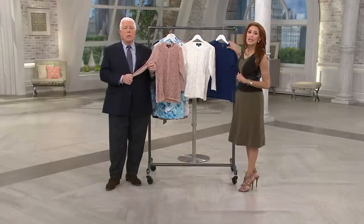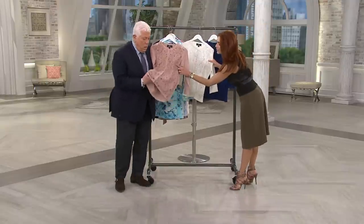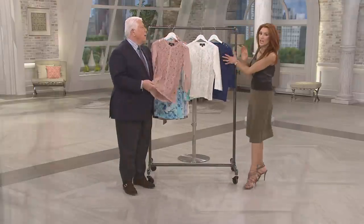So sophisticated, so beautiful. This is a lace front sweater, but it doesn't even do it justice until you get in really, really close. We've got a blush, an ivory, and a blue.